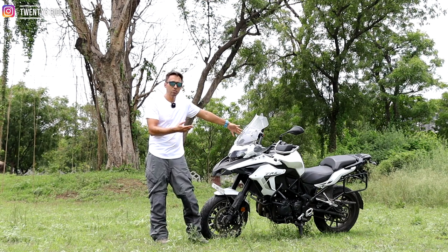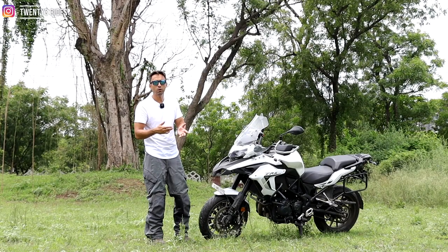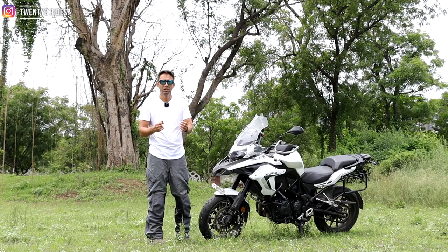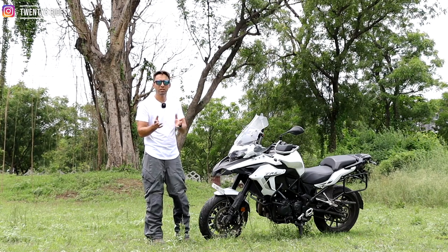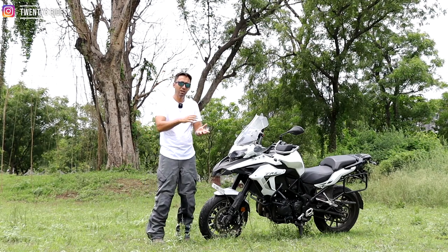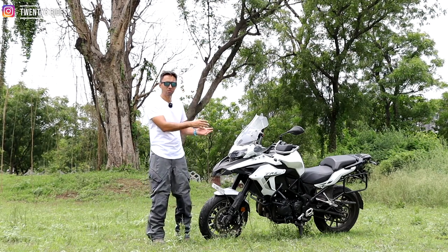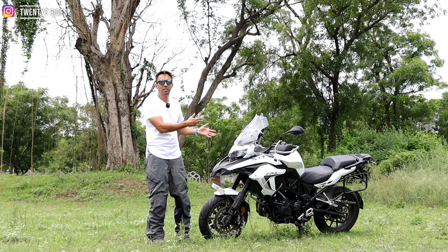You need all those creature comforts when you are out touring day in and day out. People modify the Interceptor 650 with windscreens and a lot of things, but I feel that's an arrangement determined by how much money you want to spend. If you have a little more money, you can definitely consider this bike for the looks it has and the purpose-built nature of it.